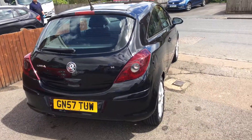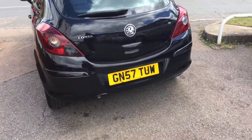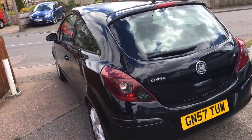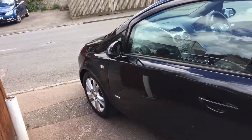It's a part exchange that we have just taken in. It's a 57 registered motor car as you can see there. The car's covered 117,000 miles. It does have an excellent service history.